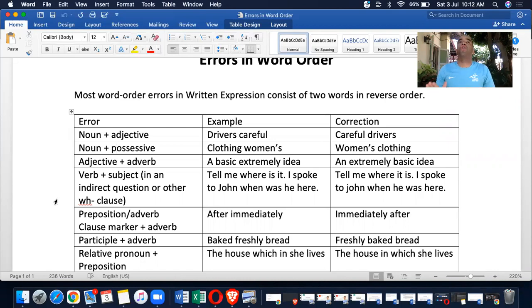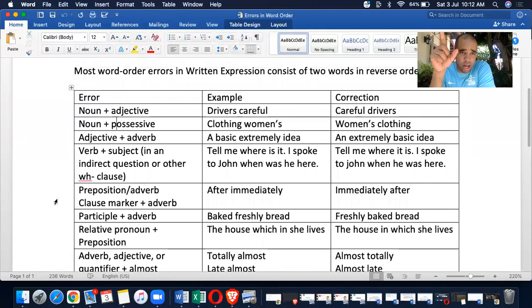Out of 25 questions, you're going to get anywhere between two to three of them on word order. So what is word order? Let's break this down. Here is the segment right here: error, example, correction. Error: noun plus adjective.